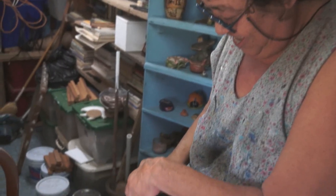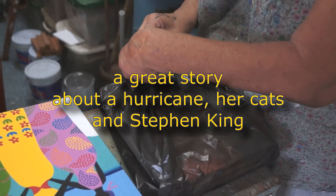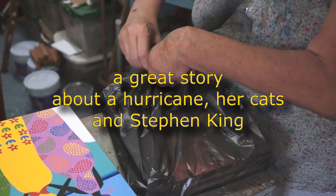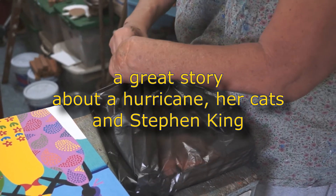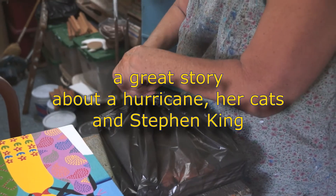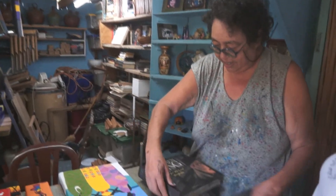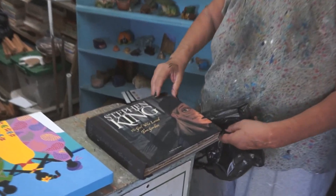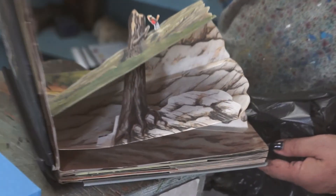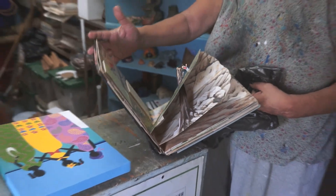Miss Lola's favorite author is Stephen King, and she has these little stories on her Facebook page. This is a special edition book — it's called The Girl Who Loved the Garden. And there's a dedication: 'To Lola, best wishes, Stephen King.' And it's a pop-up book — there were only 500 copies of it.